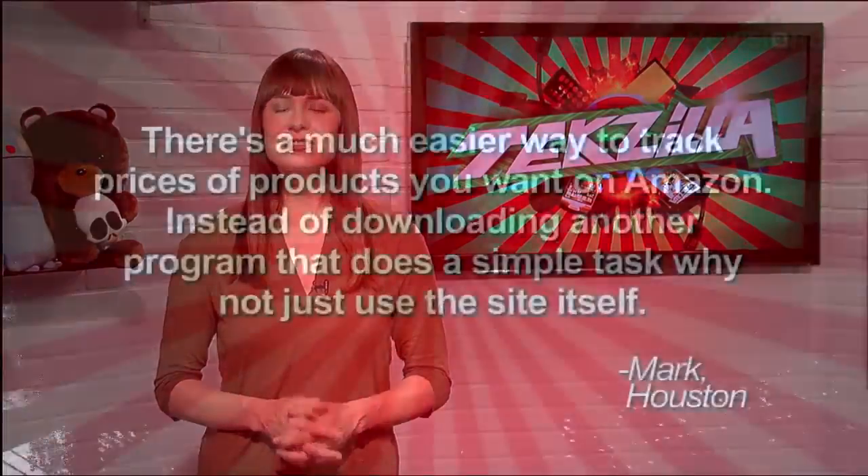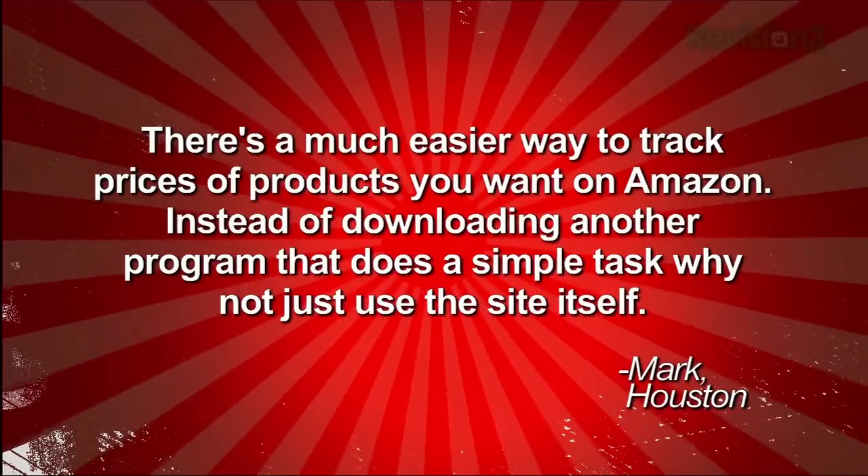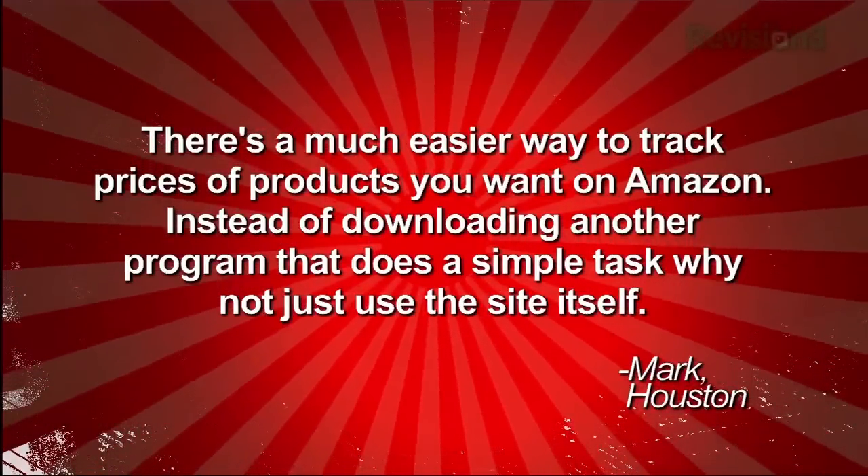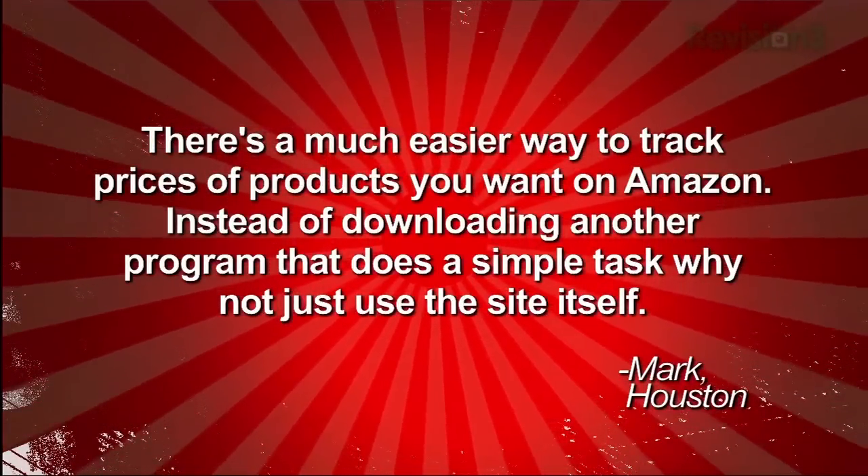A while back, we showed you an application called Amazon Watcher that alerted you to the availability or price drops of products you have your eye on. But it turns out Amazon has a similar feature built in, as viewer Mark in Houston wrote: there's a much easier way to track prices of products you want on Amazon. Instead of downloading another program that does a simple task, why not just use the site itself? And he's right!